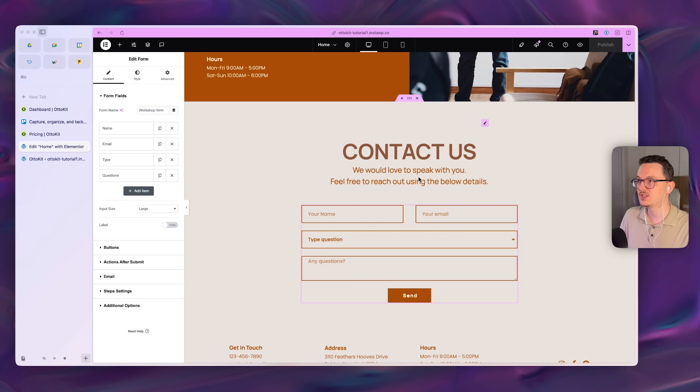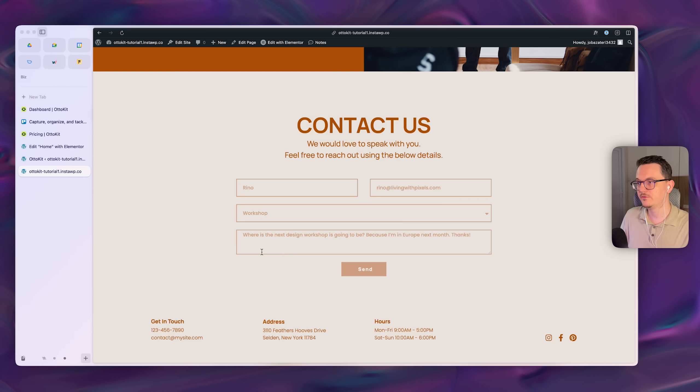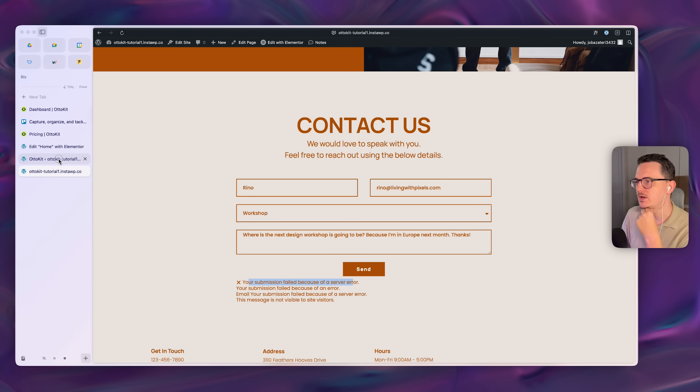Go back to the page with your form and submit a test entry. For example, type a question about a workshop and hit submit. You may see a server error in Elementor, but if you go back to AutoKits the data did come through — so it's just an Elementor SMTP issue to fix later. The data is arriving correctly, so click Save and move on.